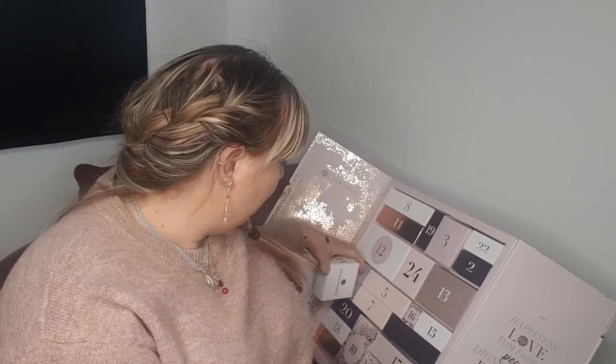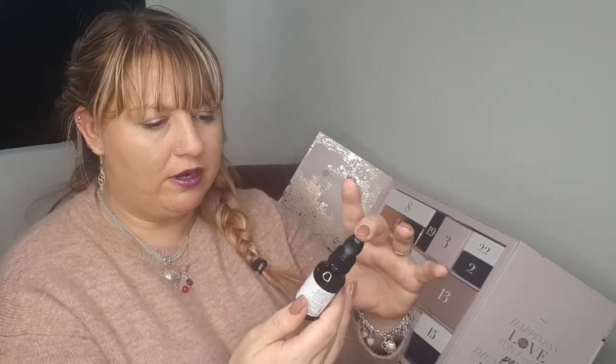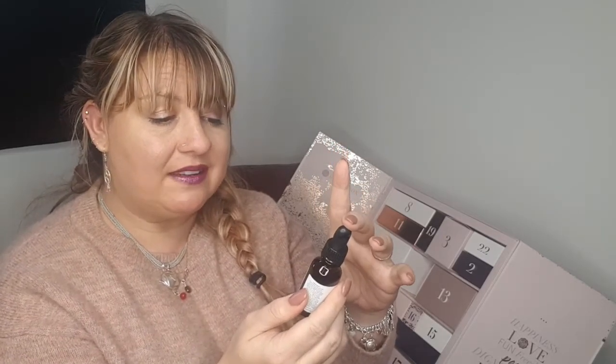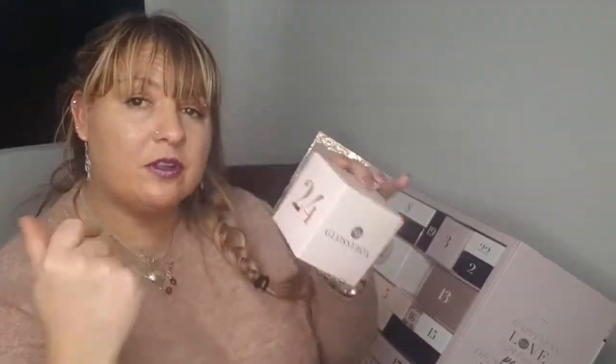Box 24 is quite a big box — it's a Mitchell and Peach Flora Number One Fine Radiance Face Oil. It's an instantly absorbed oil packed with powerful natural antioxidants and vitamins. Massage two to three drops into clean skin alone or under moisturizer. It smells quite nice. Great for dry skin especially with the cold weather coming up.